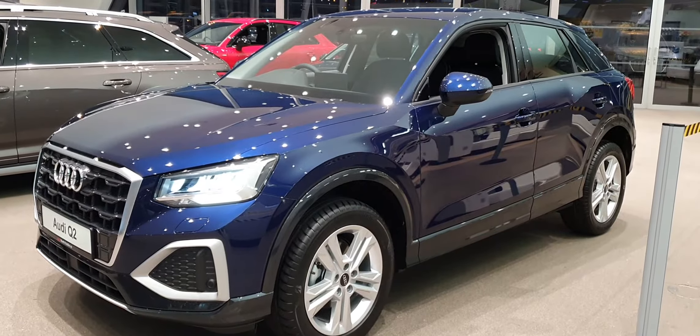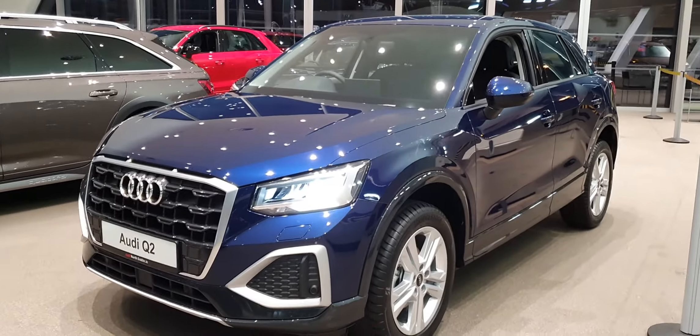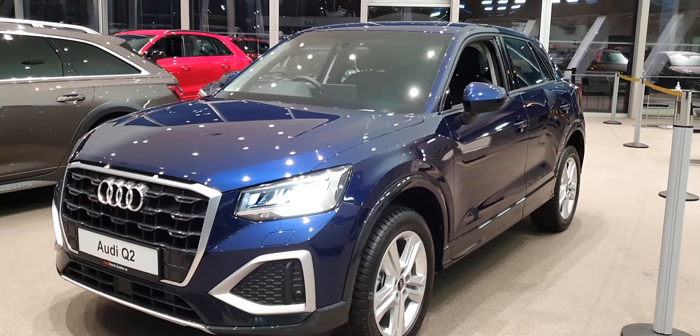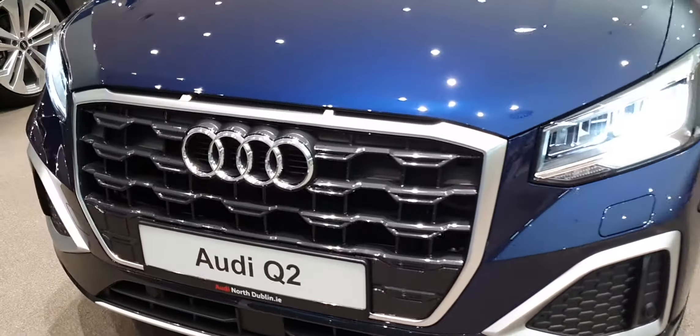Hello there and welcome to Audi North Dublin Used Cars Online. I have this beautiful Q2 here — it's a 35 TFSI, it's got 150 brake horsepower, it's an SE model, and it comes in this beautiful Navara blue metallic. From the onset we can see there's the Audi signature single front frame grille surrounding chrome.